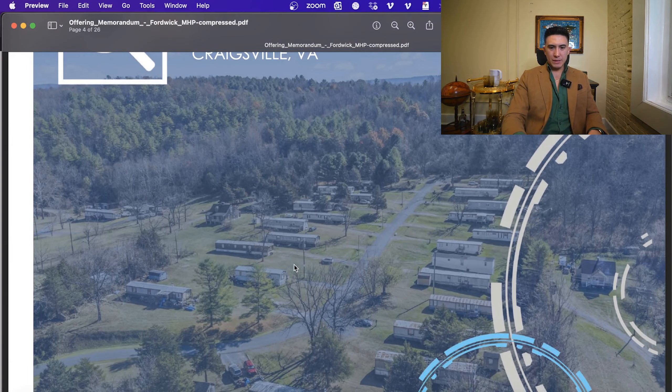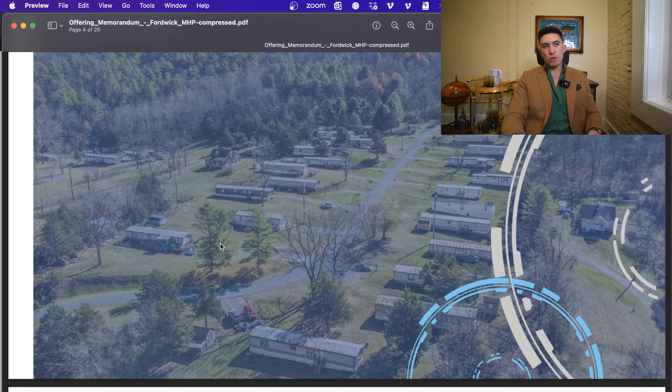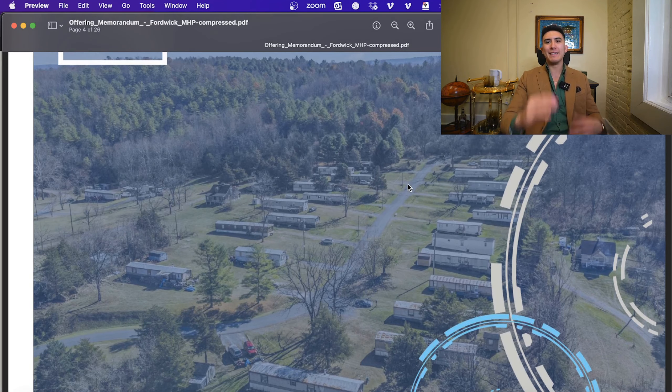Let's go over some pictures. You can see this is a very clean, well-run community with nice newly paved roads down the middle. You have good spacing between all the homes, so you could likely increase the density if you wanted to get more lots in there. There are also 11 to 12 vacant acres appraised at $11,000 per acre, and we do have that appraisal in the file vault. Being in the county and not necessarily the city of Craigsville, it's essentially open zoning. Another park within the city limits, about 10 minutes away, is currently building more lots and bringing in homes, showing there's more demand for housing in this area.